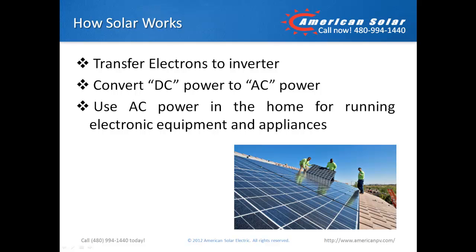After converting photons to electrons, the system transfers the electrons from the panel to an inverter. The inverter takes the DC power generated by the electrons and converts it to AC power, or alternating current. AC power is what your home uses to run all the appliances and equipment when you're plugged into an outlet.